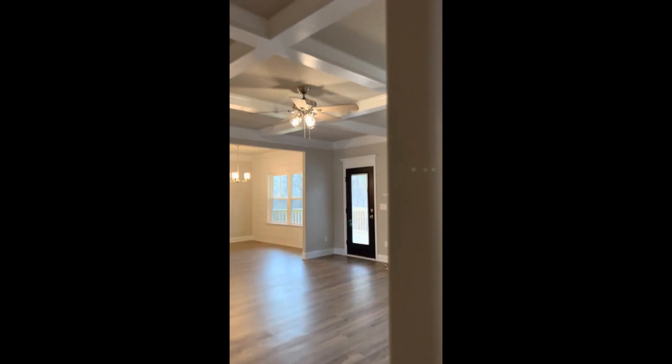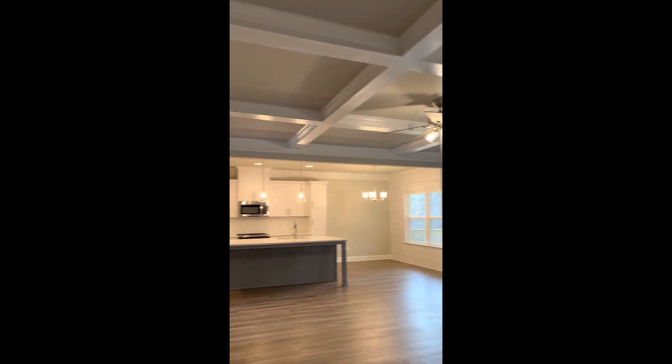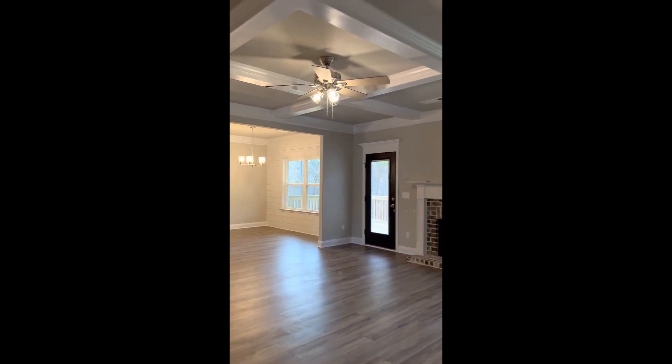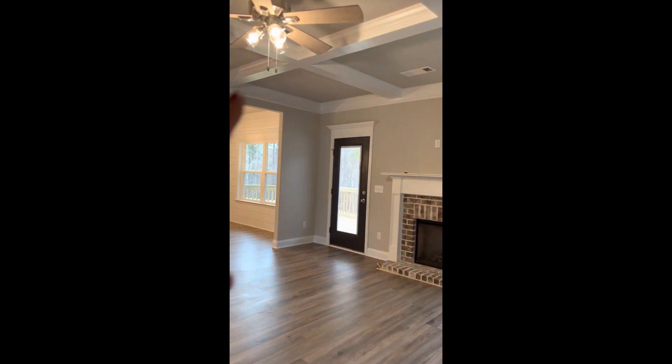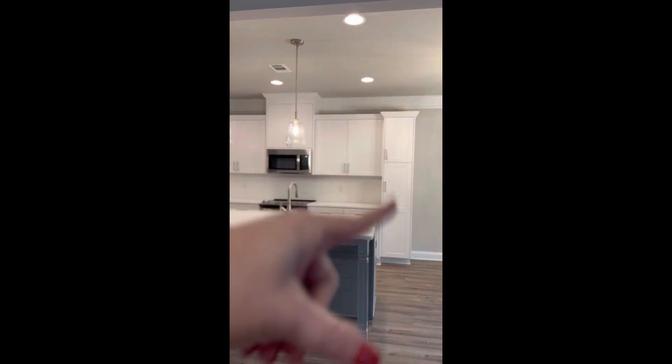One thing I want you to notice that a lot of buyers actually don't know about is the rounded corners. Oconee Capital is known for doing these rounded corners. And another standard feature of theirs — the ceiling is the same color as the walls. Most buyers think it's white; some builders do white, but not Oconee. Oconee does the same ceiling color as the walls. That's just another extra touch to really make this home stand out. You have painted doors, shiplap walls, upgraded fixtures, two-tone cabinets, additional cabinetry.